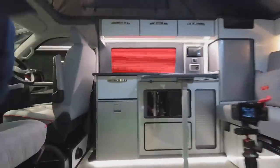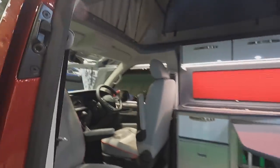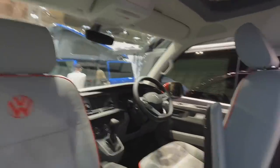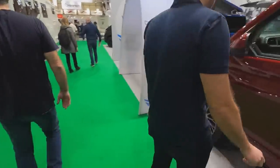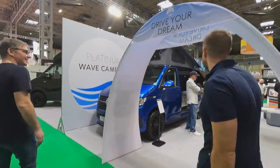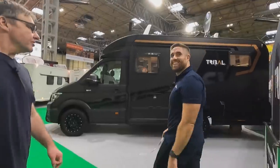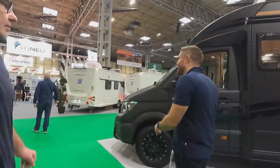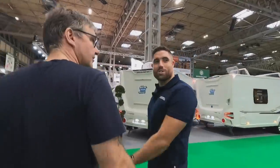Looking inside — you've got things like a microwave. The microwave is not going to work off-grid, though. Everybody says they're going to go off-grid until they actually do, and then they realise they can't wash their hair.